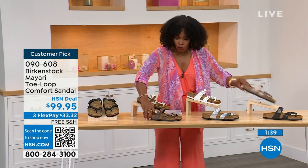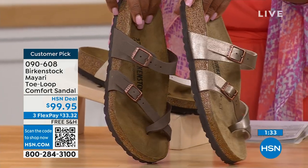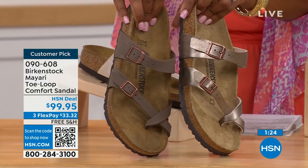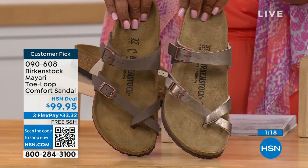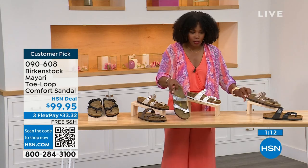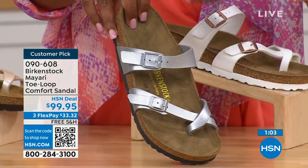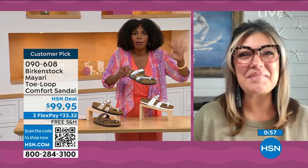Going more into the neutrals, we have mocha and graceful taupe. If you want to go a little more into the brown family, mocha is a little bit deeper — like a brushed, dusty brown. Graceful taupe has more of a metallic finish. And lastly, we have silver, which is the most limited with about a hundred remaining. I love that as traditional as Birkenstock sticks to the footbed, they always have fun with the styles and colors, like a metallic silver.